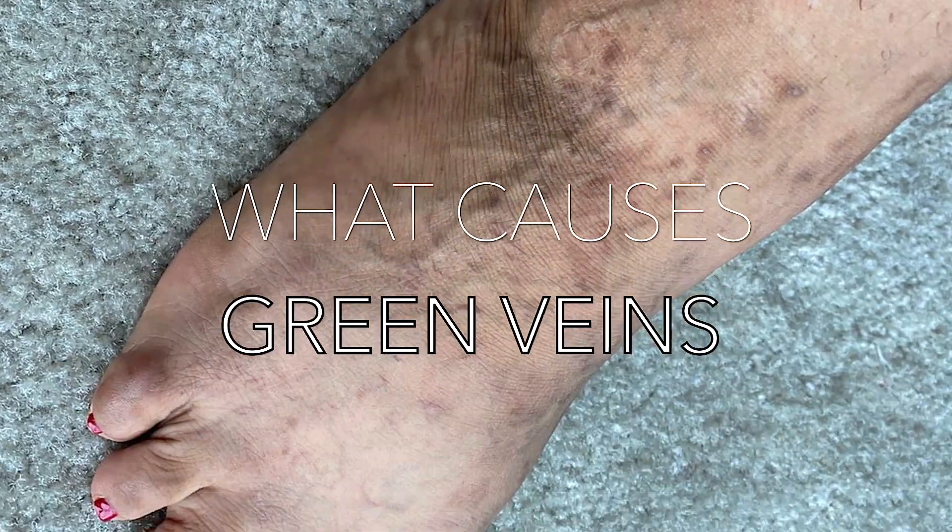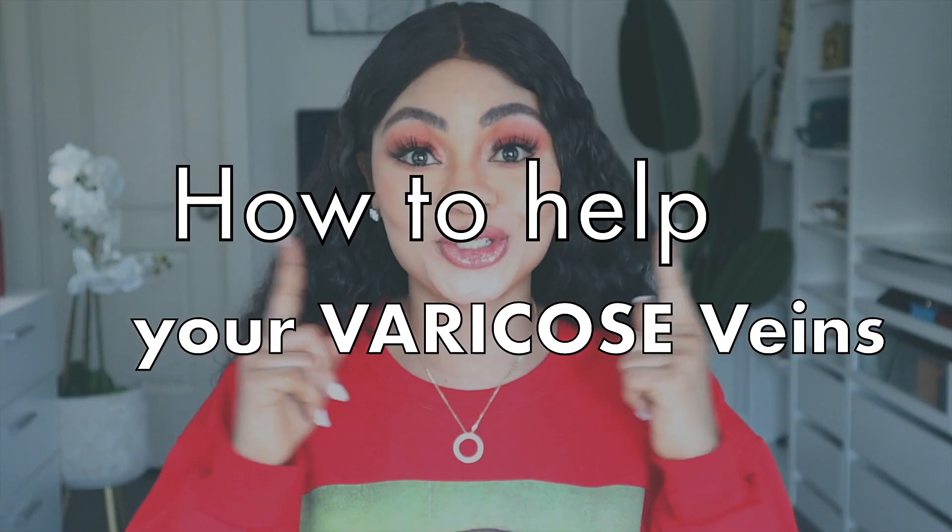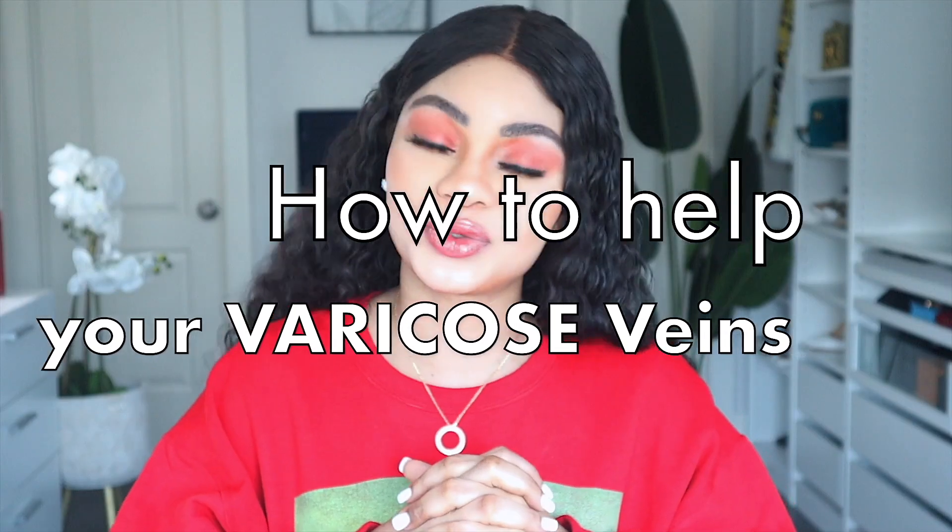This is a course on green veins — what causes green veins, how to help with your green veins, and how to treat them. Majority of the time it is not related to the product that you are using. So if you're using a lightening product and you are very prone to green veins and you do not like it, keep watching this video because I'm going to tell you all the things you need to do to avoid your green veins being more visible.